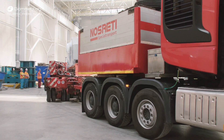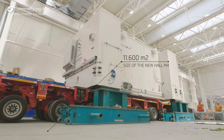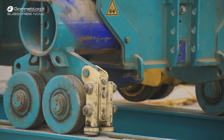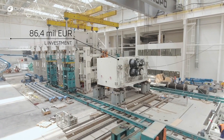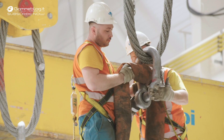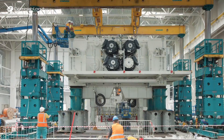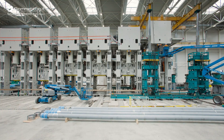The ultra-modern servo press line in the brand-new Hall M4 will be able to press body panels made of steel as well as aluminium for the first time. Škoda is investing around 86 million euros into the project. By recovering the energy released during pressing, the new press line will consume up to 15% less energy in comparison to conventional systems when in continuous operation.